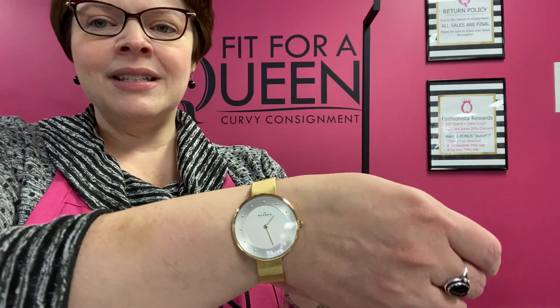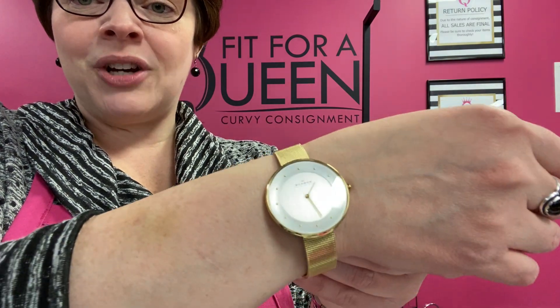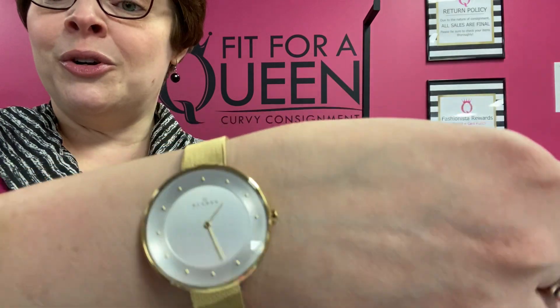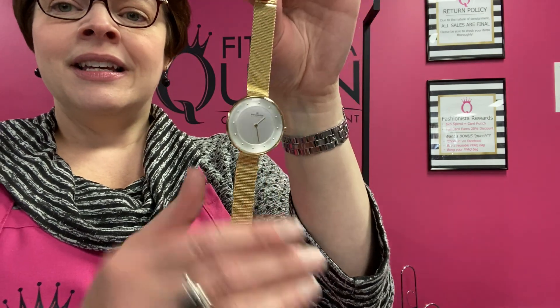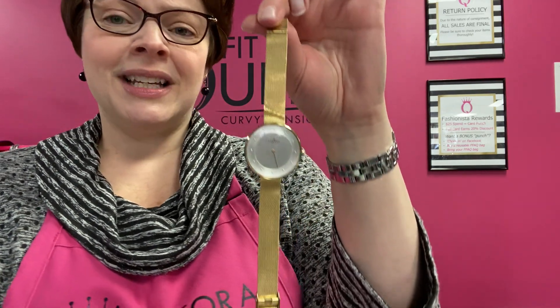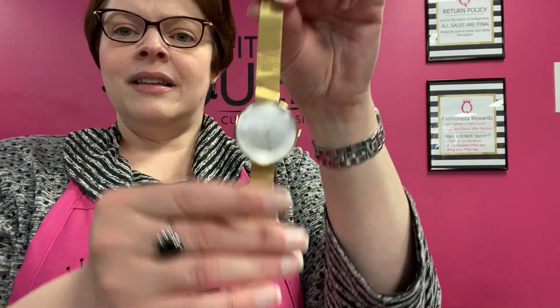I showed this to you before around the holidays in our gift-giving show and it hasn't found its home yet. This is a watch by Skagen. This beautiful gold-tone watch with a silver face — you can wear it with your gold or silver jewelry. It's a nice dual tone, so sleek and thin. Skagen, Denmark. We have it priced at $75 and it comes with the case and instructions — new. You are going to save 30%, going down to $52. The band is completely adjustable.